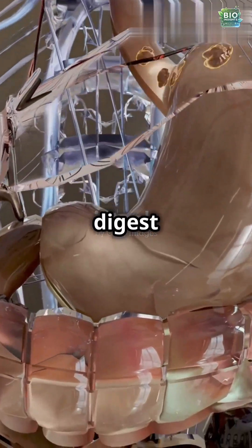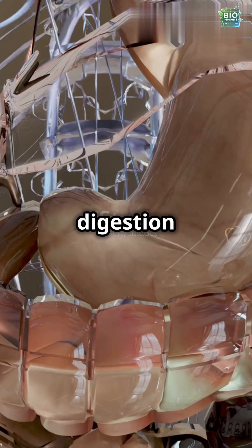Did you know your body needs special enzymes to digest fats? Let's break down lipid digestion in just 40 seconds.